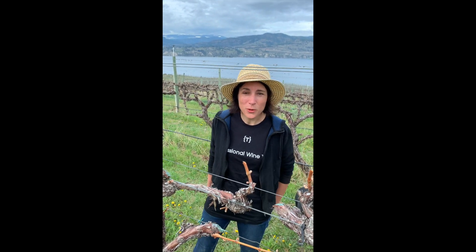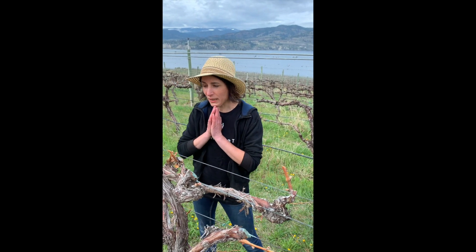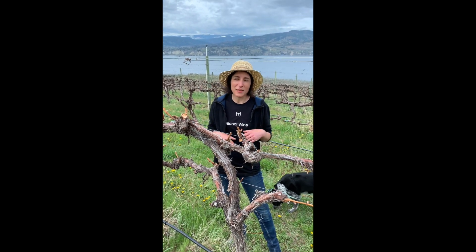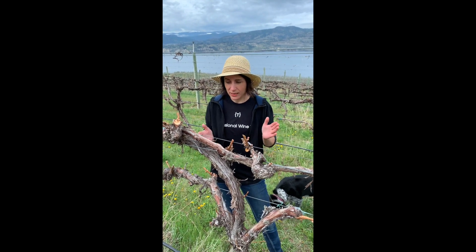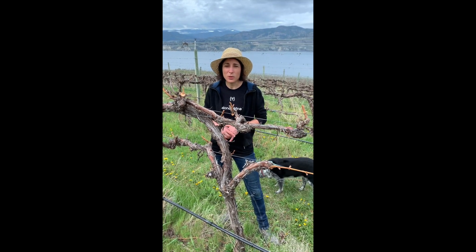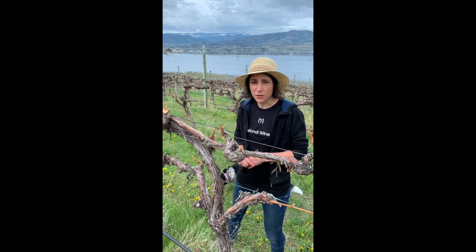What we have in front of you right now is a system that you might not be familiar with — it's called Scott Henry. We have two different sections for this plant here. This is our beautiful Chardonnay vine that will be producing some of our sparkling wines in the future.